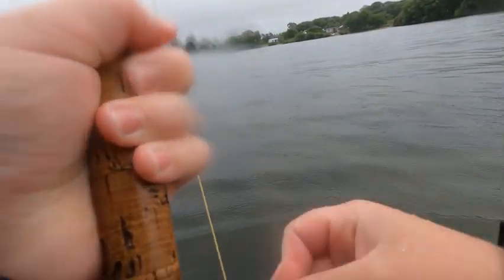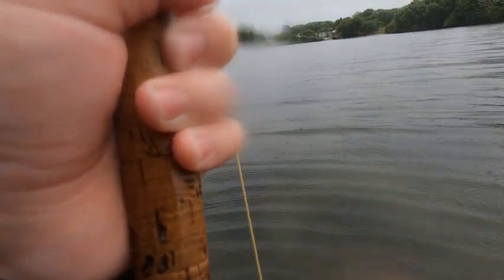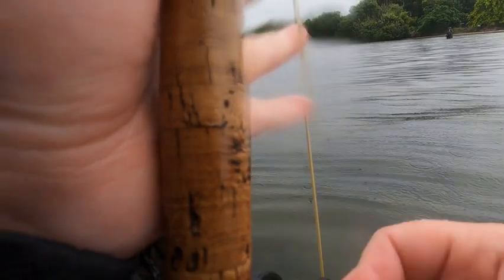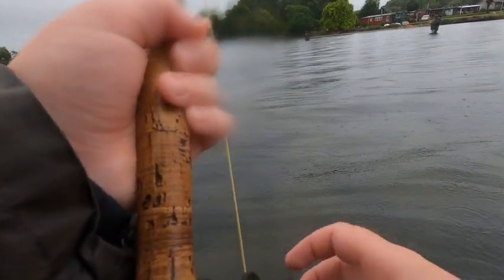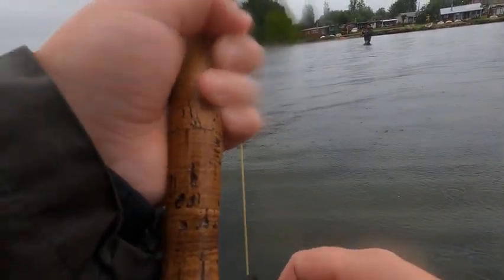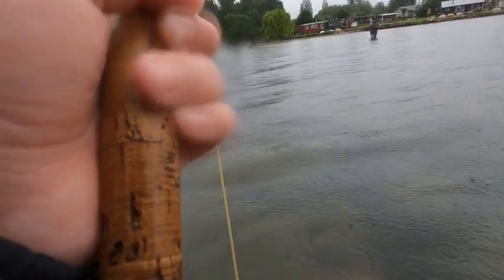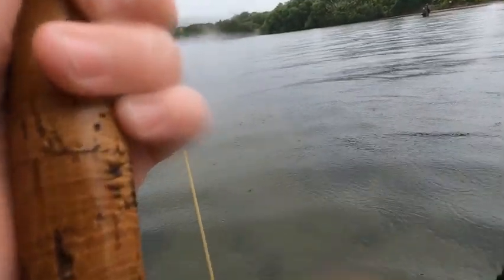Just took one and I think it might be a brownie to be honest, because it's not splashing - but it could be a brownie. Doesn't seem too big. Oh, not just the most decent rainbow. There you go. It was just holding in the deep to be honest, saving its energy. But no, it wasn't a brownie.